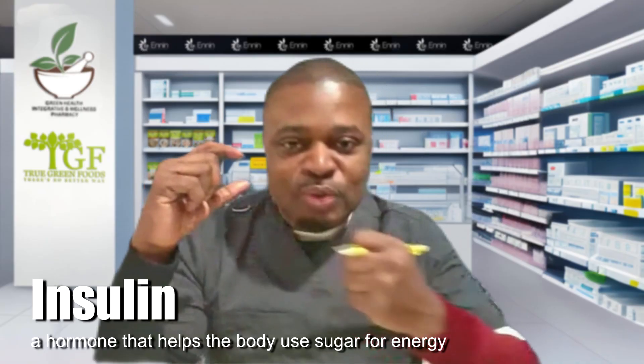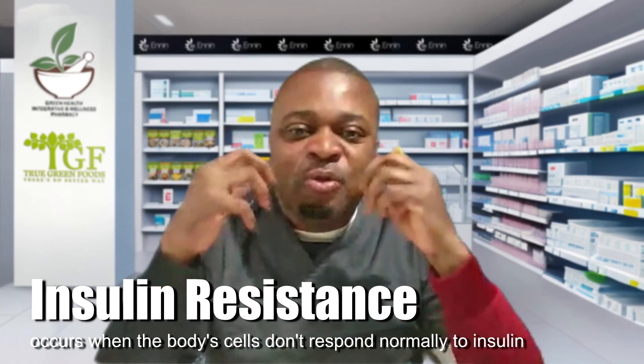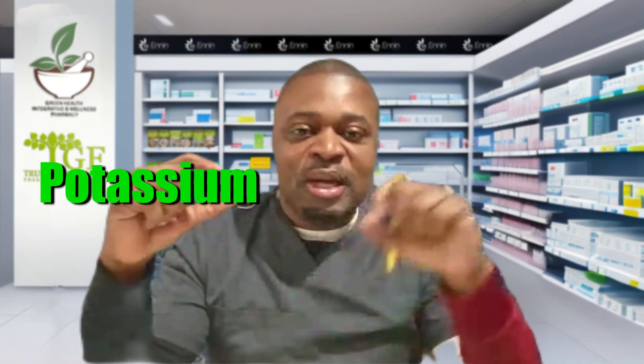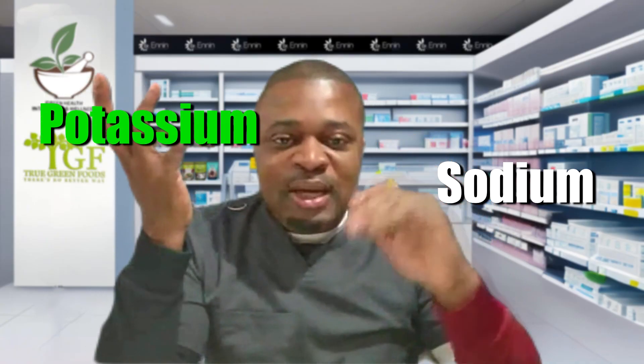Insulin also pulls potassium into the cells. When we are insulin resistant — due to excessive carbohydrate intake — we have high levels of insulin, the cell resists insulin, and we are unable to get potassium into the cells, which can trigger many metabolic issues. There is also the relationship between potassium and sodium: they should be in a ratio of 4 to 1 in the body — more potassium and less sodium. An imbalance causes water retention from excess sodium, affecting blood pressure.